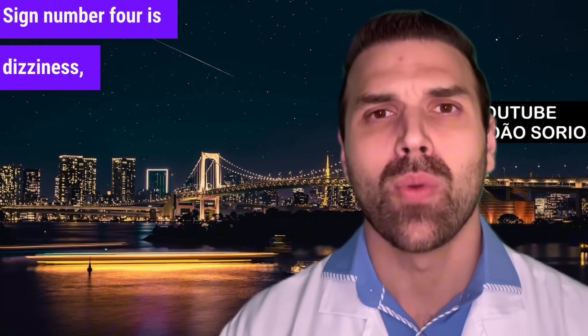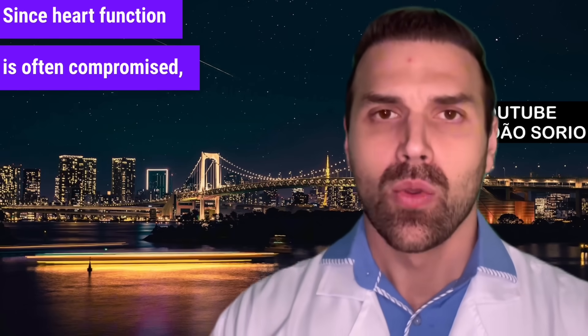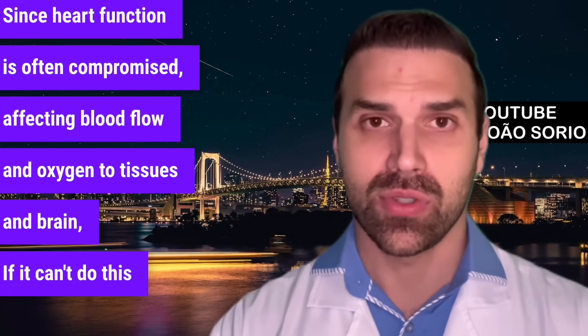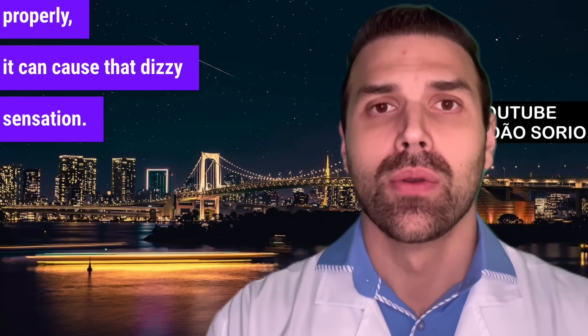Sign number four is dizziness — feeling like you might faint. Since heart function is often compromised, affecting blood flow and oxygen to tissues and the brain, if the heart can't do this properly, it can cause that dizzy sensation.